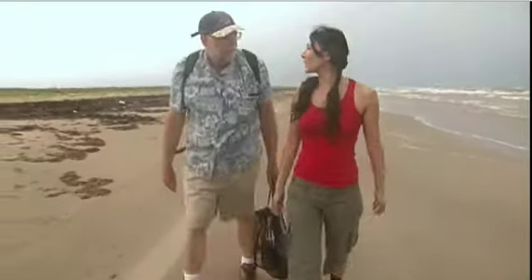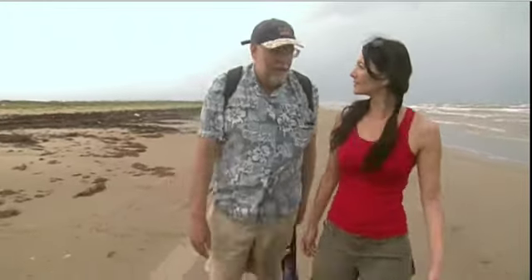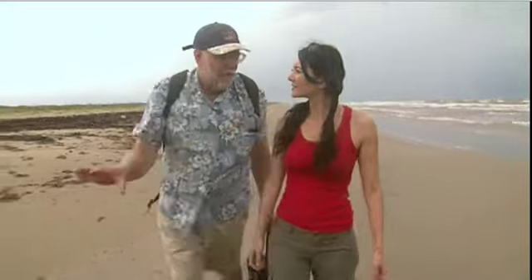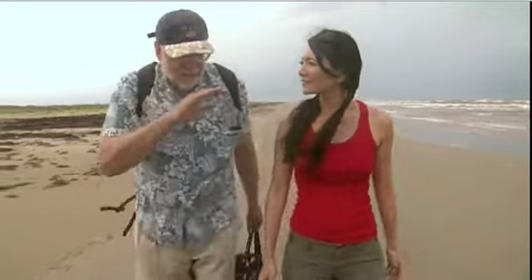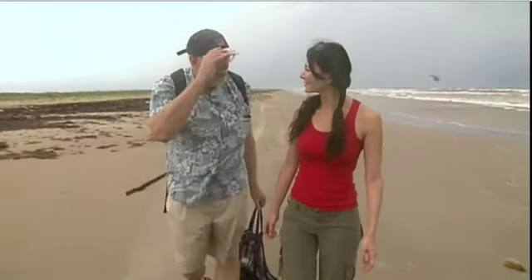"What do you think an archaeologist of the future would expect to find on our beaches?" "They're going to dig down and they're going to find a layer of plastic — probably a half-inch layer, but it's going to be worldwide. And the archaeologists are going to go back to the laboratory and say, 'Oh my God, we found them — the plastic people.'"